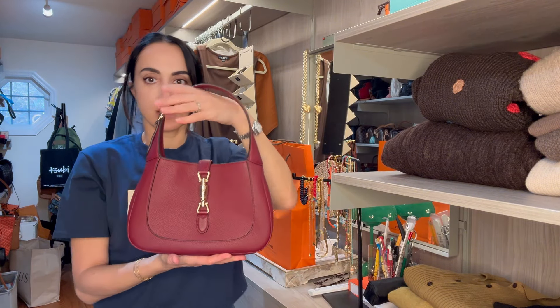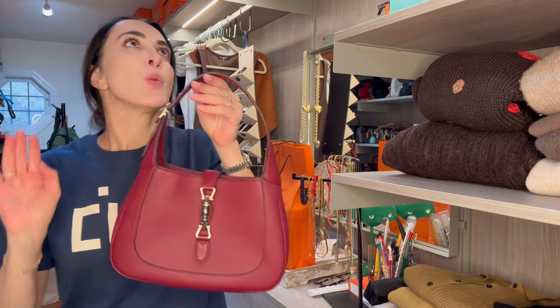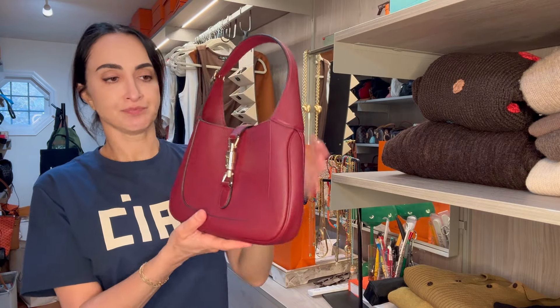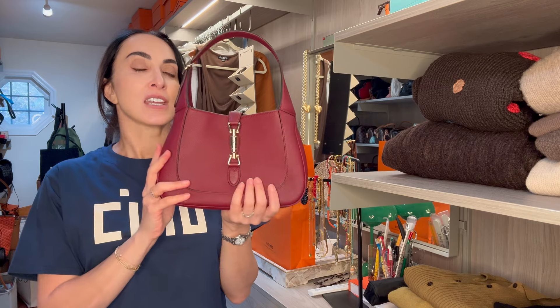That's how I saw it on display. I also saw it in a different color — a very nice warm white in my local Gucci store at the mall. But I wanted a burgundy bag; I either wanted burgundy or brown, and I liked this pebbled leather.